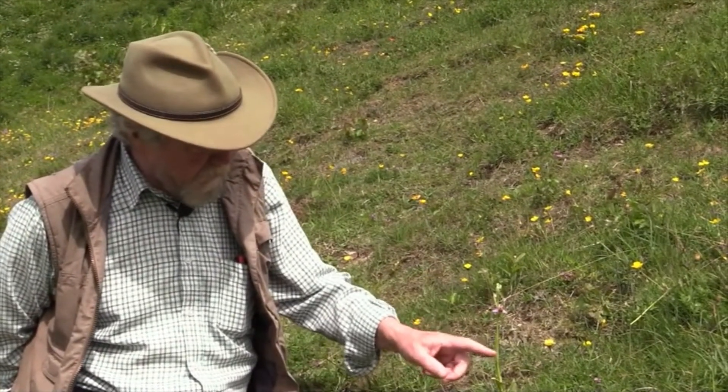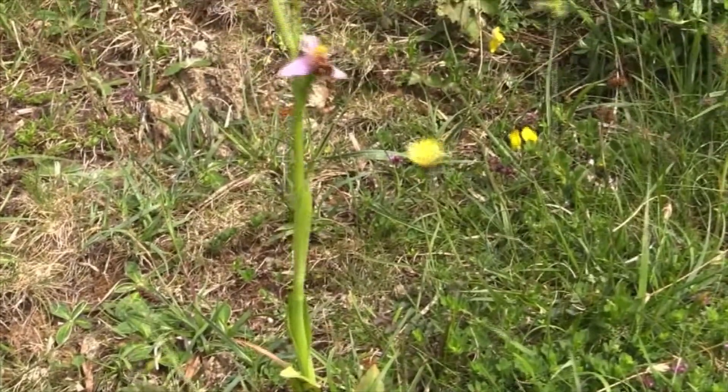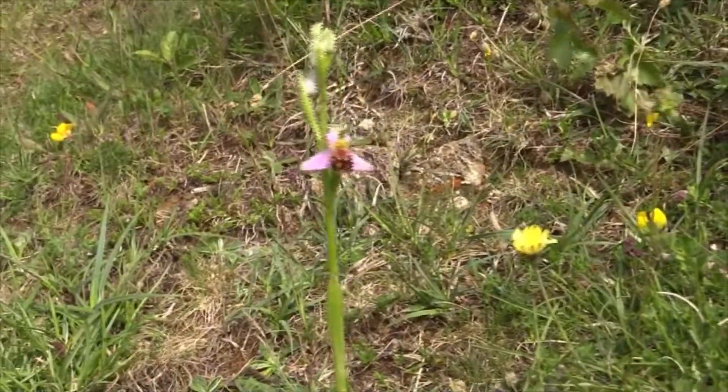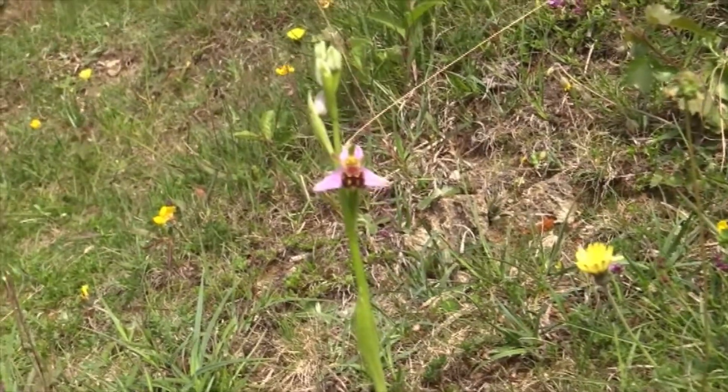It has these very narrow leaves going up the stem, or turned at the upper stem, and these beautiful pink petaloid parts of the perianth on either side and above the bee.